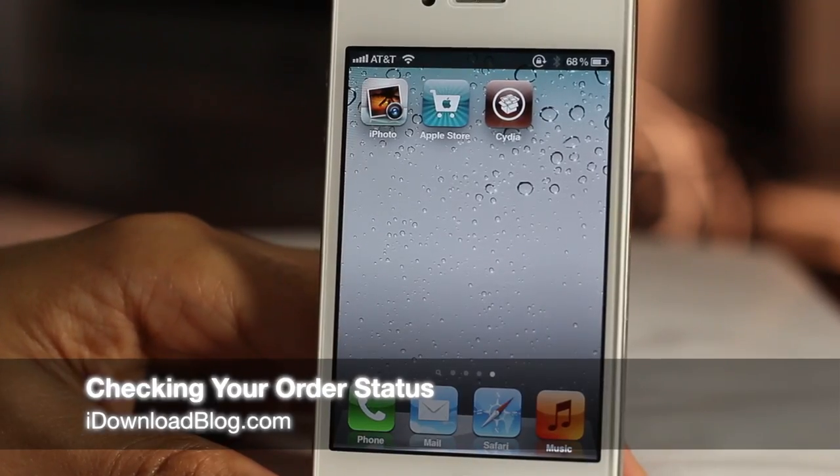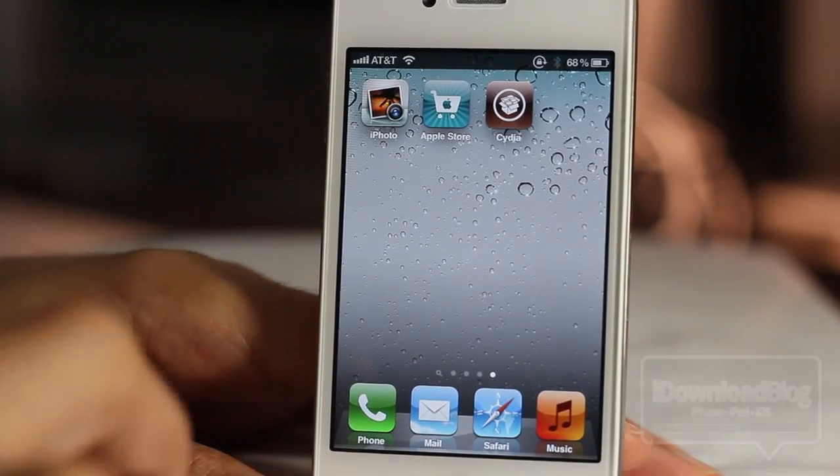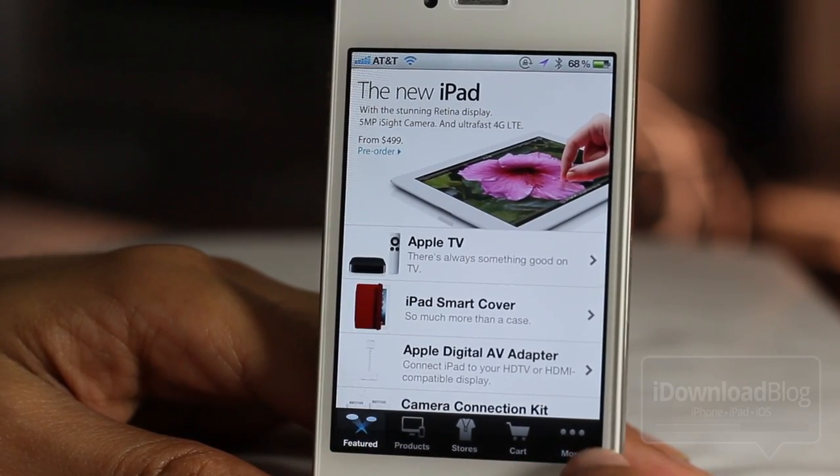What's up guys, it's Jeff with iDownloadBlog. Got a little interesting tip to share with you that I saw on Cult of Mac from Killian Bell. The Apple Store app — if you have that, you can actually easily track your order status for the new iPad or the new Apple TV.